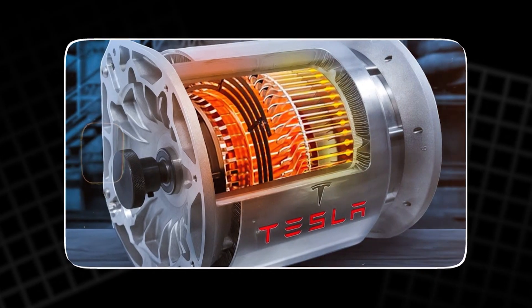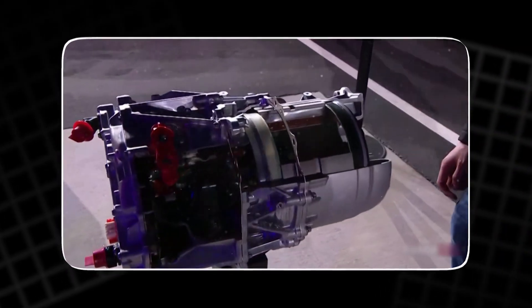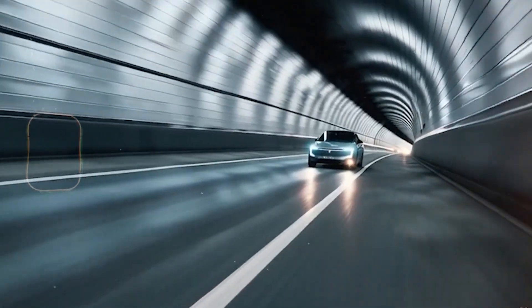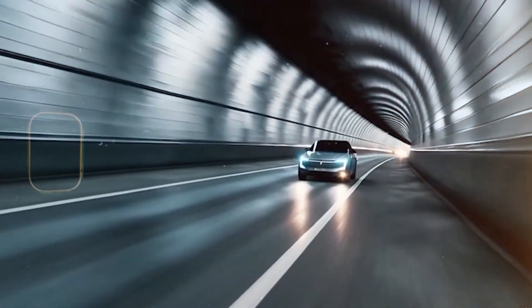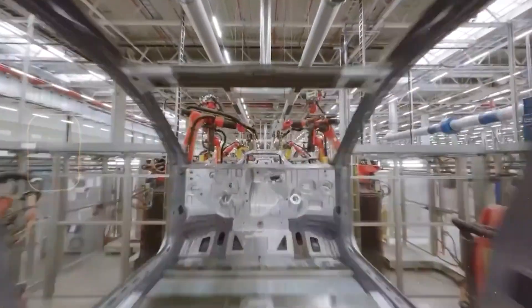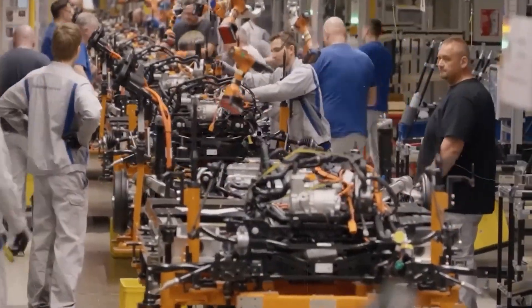This new Tesla motor doesn't hum. It whispers power. No gears. No lag. No wasted motion. It roars in silence. And what makes it truly terrifying for rivals is that it's not just fast — it's efficient, scalable, and years ahead of anything else. This is the engine story that could end the EV arms race before it begins.